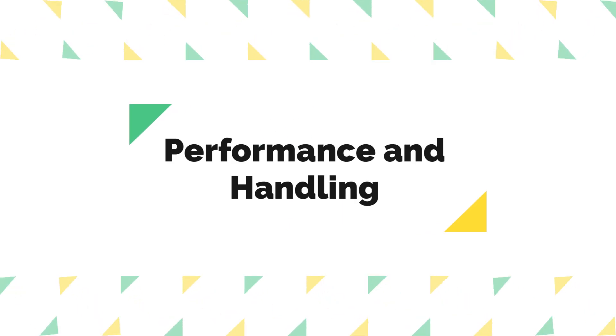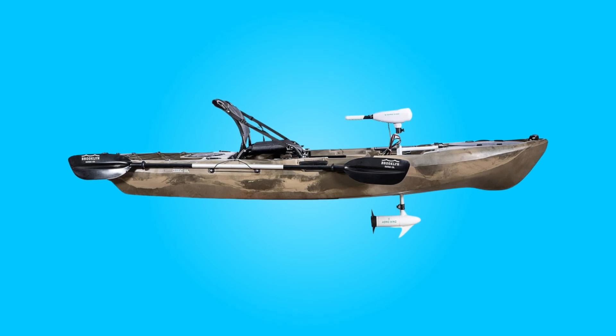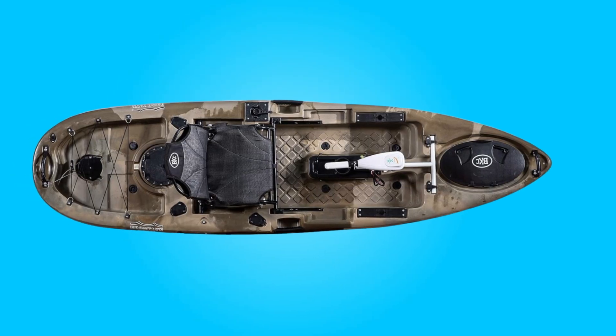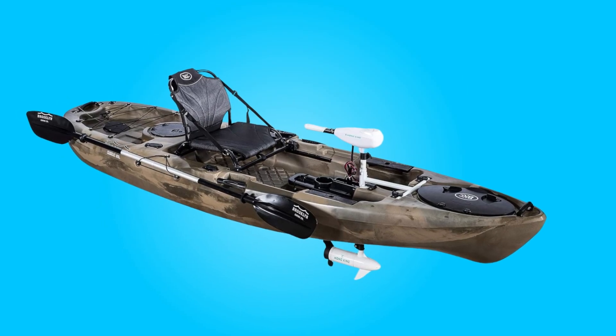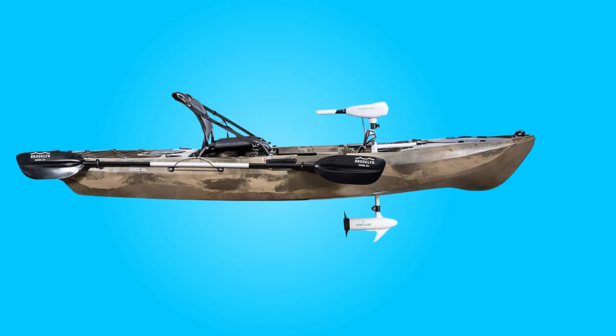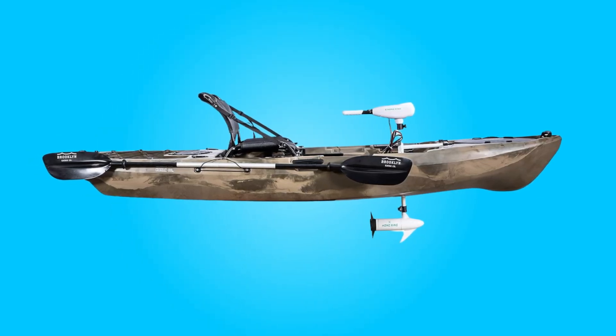Number six: performance and handling. With two propulsion options — paddle and built-in trolling motor — this kayak offers versatility in cruising. Its lightweight construction, weighing only 68 pounds with the motor, facilitates easy transportation, while a hand-operated rudder ensures effortless maneuverability, even in challenging conditions.